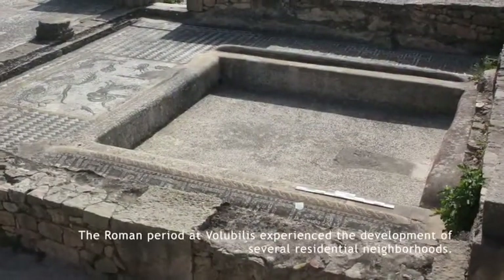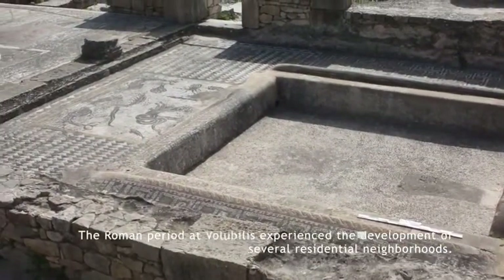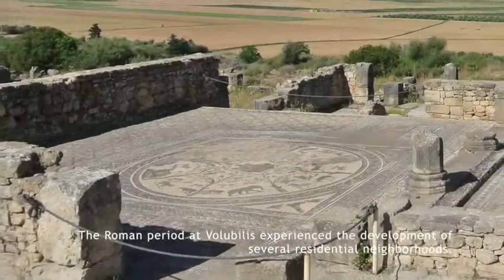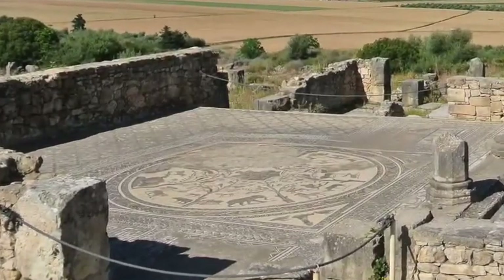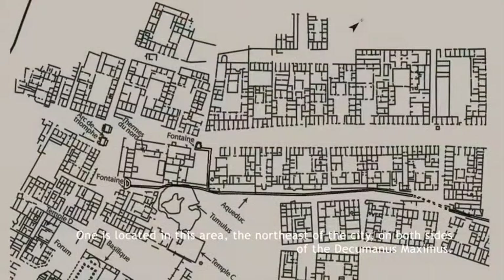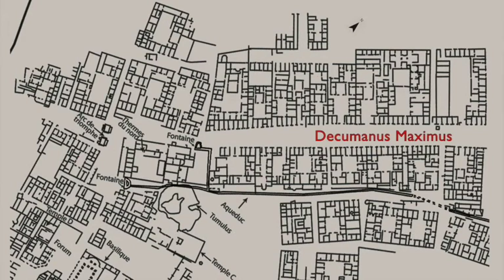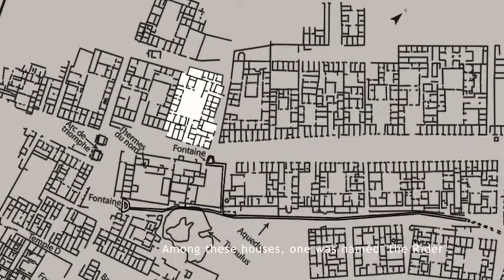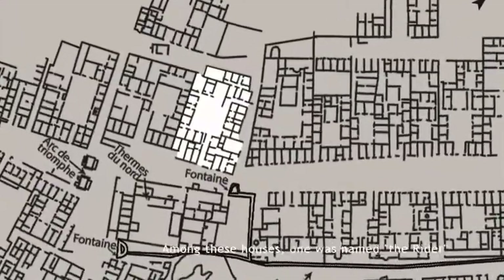During the Roman period, Volubilis experienced the development of several residential neighborhoods. One is located in the northeast of the city on both banks of the Decumanus Maximus. Among these houses, one was named the House of the Rider.